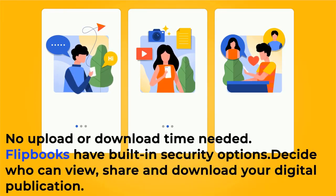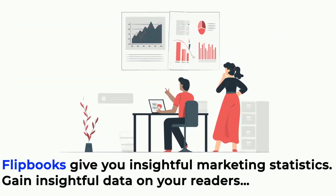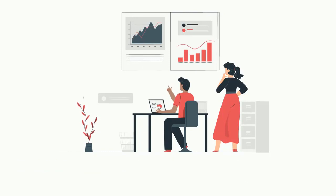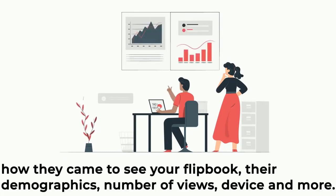Flipbooks have built-in security options — decide who can view, share, and download your digital publication. Flipbooks also give you insightful marketing statistics: gain insightful data on your readers, how they came to see your flipbook, their demographics, number of views, device, and more.